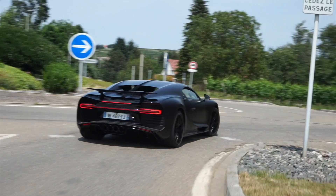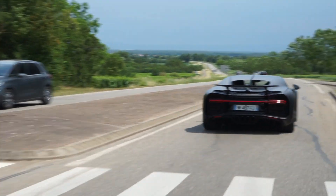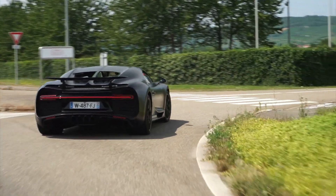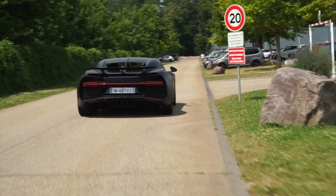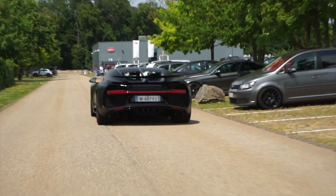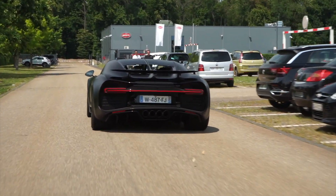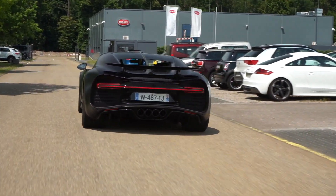La Chiron Sport dispose d'un châssis qui ne bouge pas, vire à plat lorsque des courbes se présentent. Et que dire du freinage ? Freins céramiques et ailerons mobiles, c'est d'une efficacité époustouflante. Si les chiffres donnent rapidement le tournis, le plus étonnant finalement c'est qu'on peut la conduire très tranquillement grâce à une boîte à double embrayage d'une onctuosité remarquable, et à aucun moment le poids ou le gabarit ne se ressentent. Les ingénieurs ont fait un travail tout simplement incroyable.